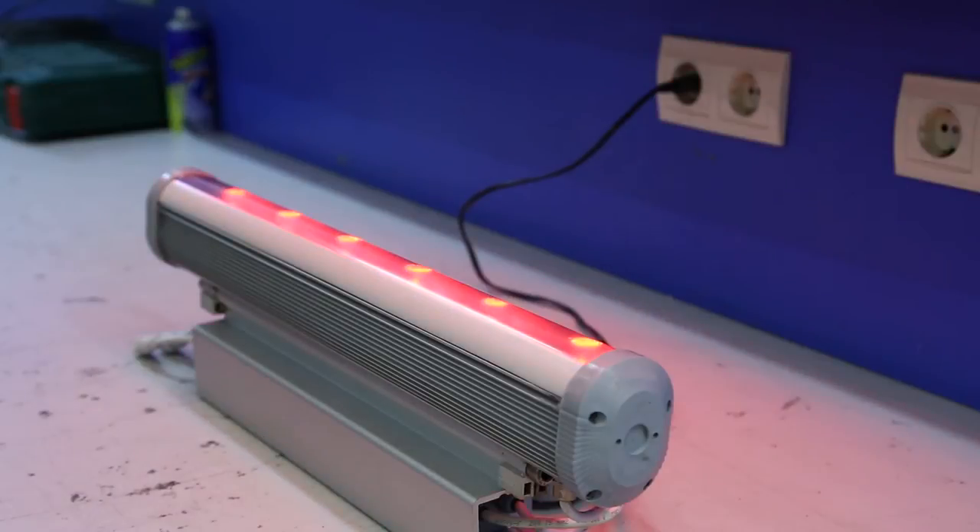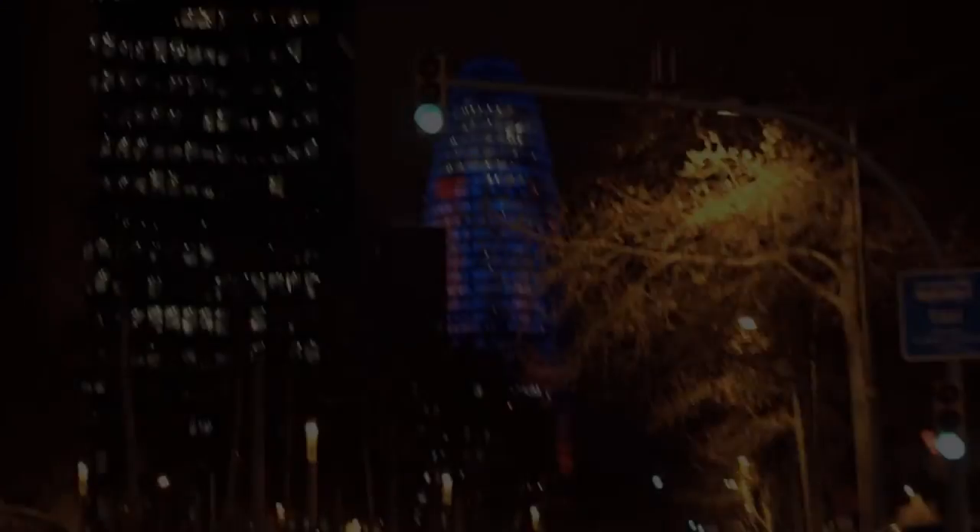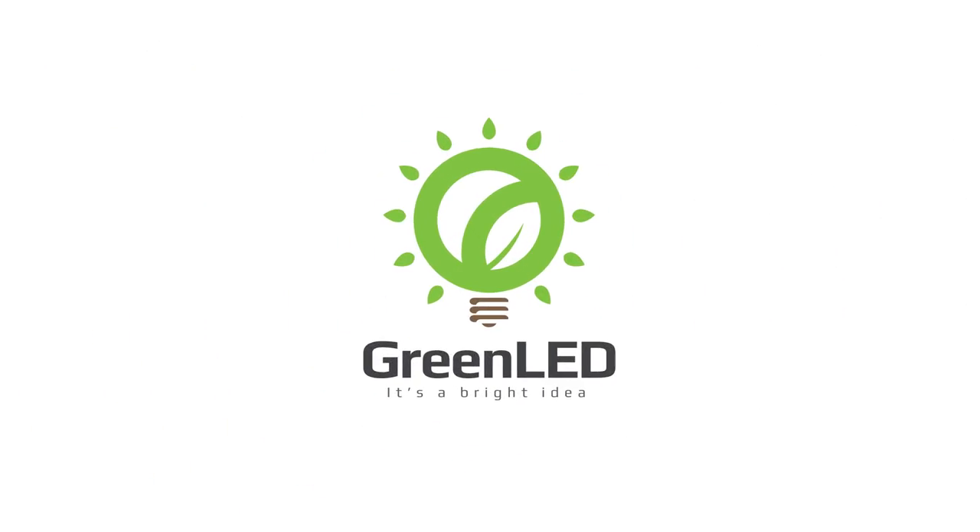We are Green LED, and our mission is to bring safer, greener, smarter, cheaper, and more beautiful lighting to the US and the entire world. Our goal is to help the USA reach at least 80% LED street light conversion in the next 10 years, and we need your help to make this happen. Green LED — it's a bright idea.